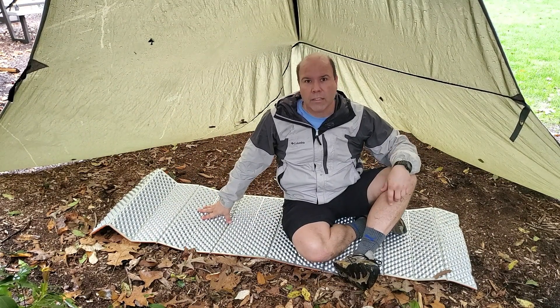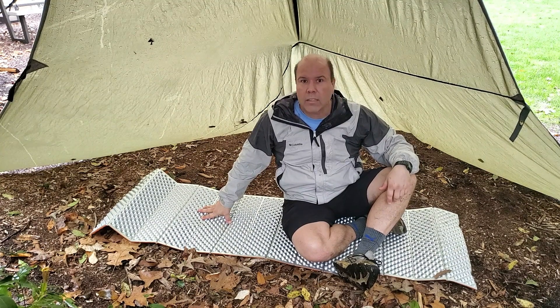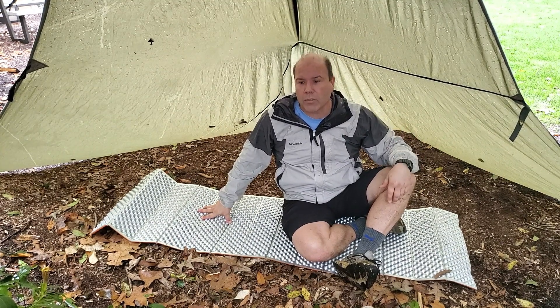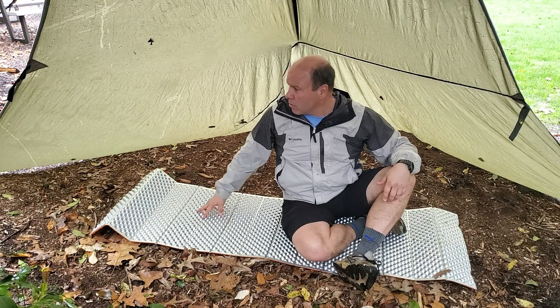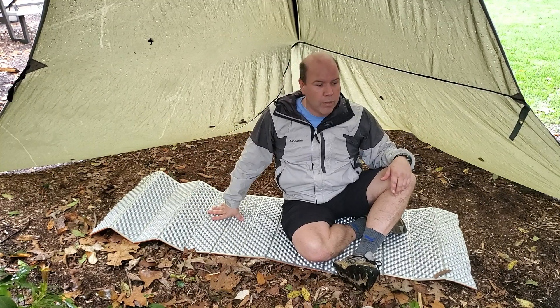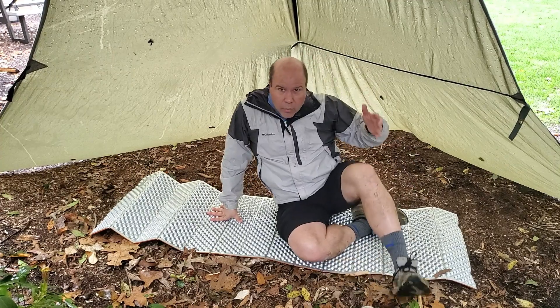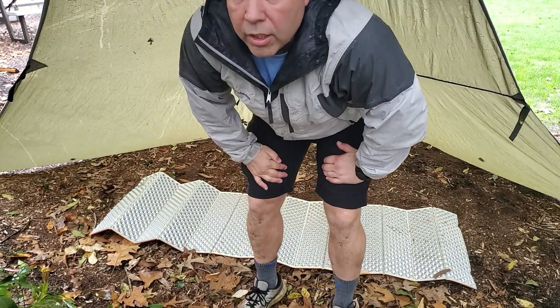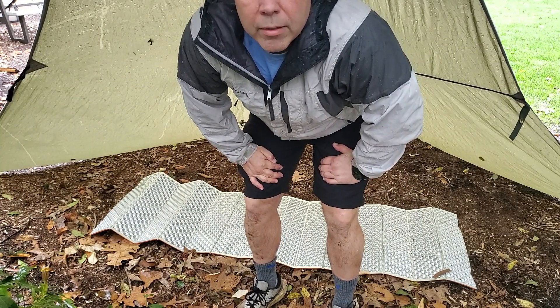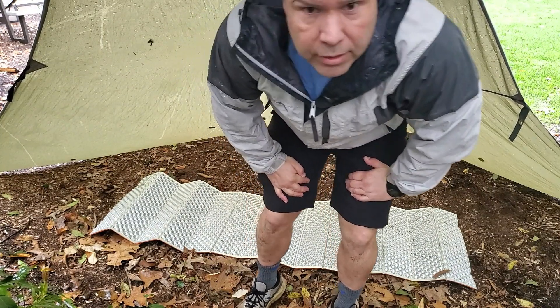If you're over six feet it might be a little tighter, but if you have a kid — say seven or eight years old — they'll have plenty of room with both of you in here. So this is just one option: the plow point. You can also do an A-frame, and we might be able to show that in another video. Thanks for watching.